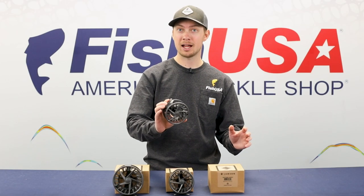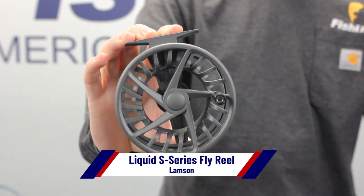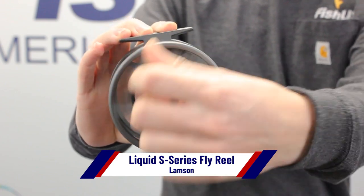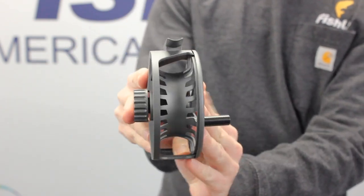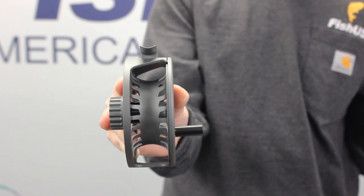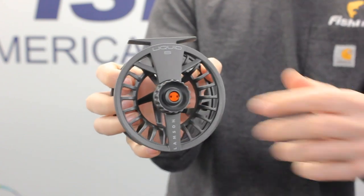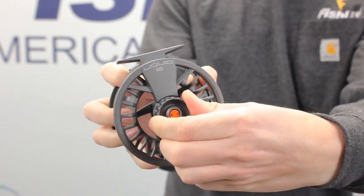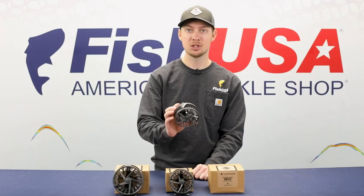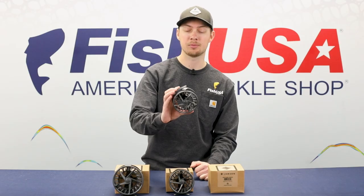We've got some new fly reels, all from Lampson. Starting with the Liquid S-Series fly reel — the latest iteration of the very popular Lampson Liquid fly reels. The S-Series boasts a wider diameter and an improved arbor shape, resulting in smoother fly line spooling. The drag knob has also been enhanced both in size and grip. The Liquid S-Series is very reasonably priced for its high quality.